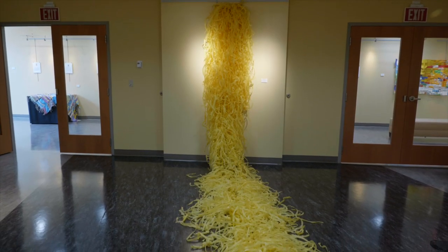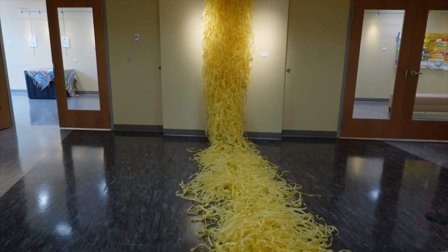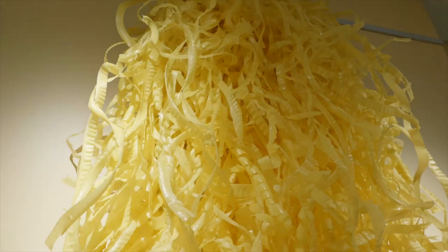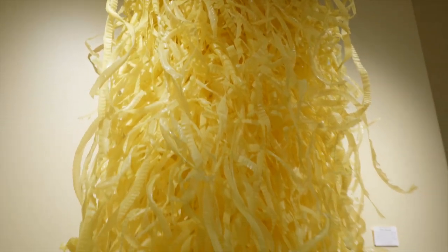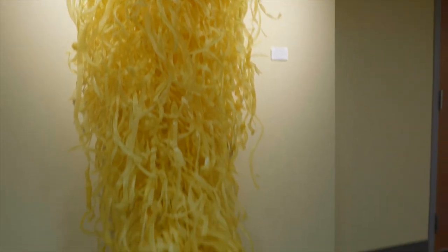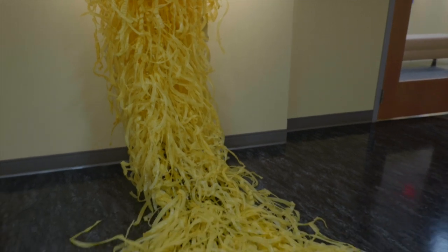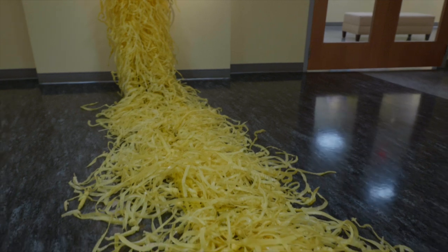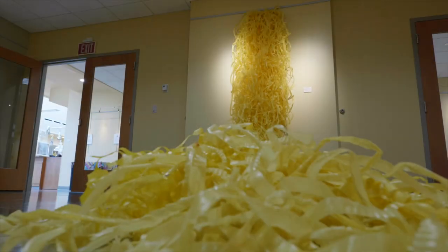Yellow Waterfall is constructed of yellow polyethylene shavings that I found in my community. The local gas company was replacing the old steel pipes with polyethylene pipes. The shavings are a product produced when sizing the pipe. I filled large plastic bags from each production site.